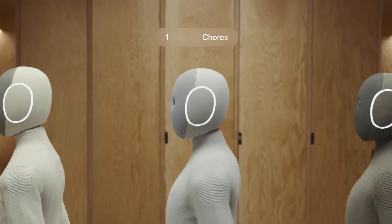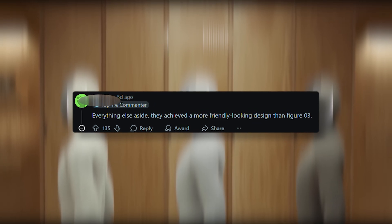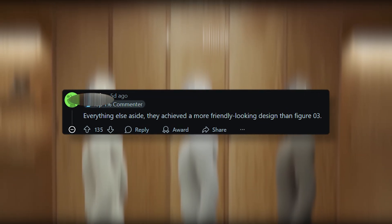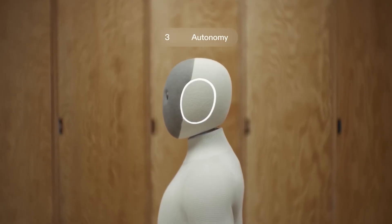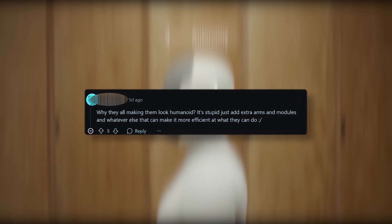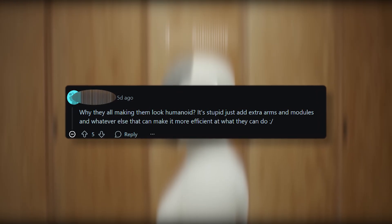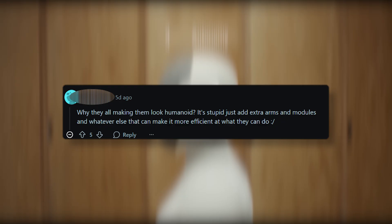People have mixed things to say about the design. One user praised it as achieving a more friendly-looking design than Figma 3, while another expressed frustration: "Why are they all making them look humanoid? It's stupid — just add extra arms and modules and whatever else that can make it more efficient." Suspicious frowny face.